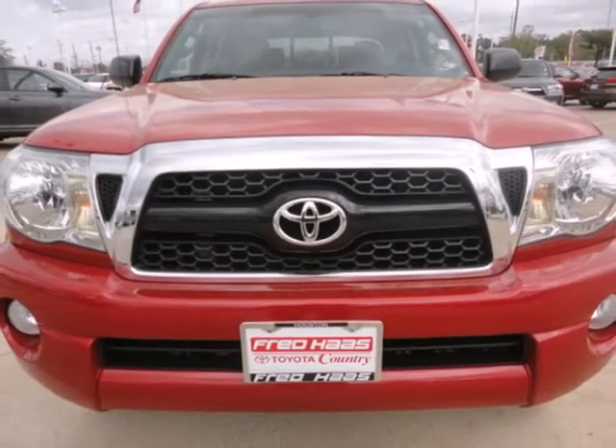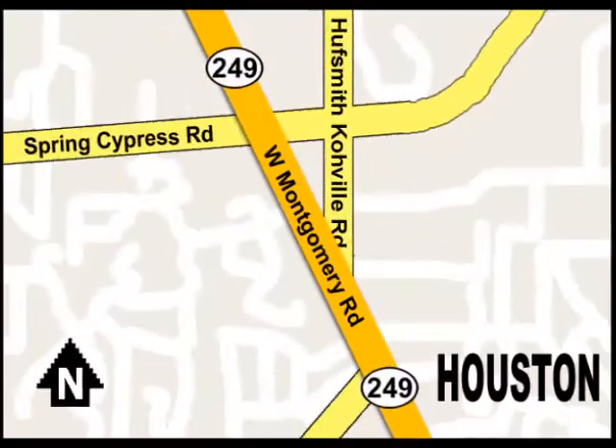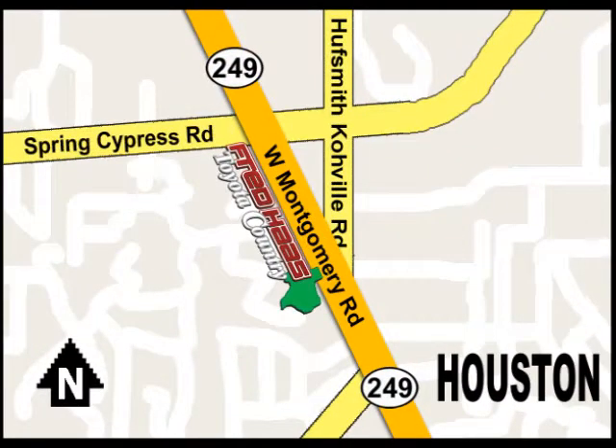Come on in today and see it for yourself. With over a thousand vehicles in stock, we're sure to have what you're looking for. Fred Haas Toyota Country, Highway 249 at Spring Cypress, just two miles north of Willowbrook Mall.